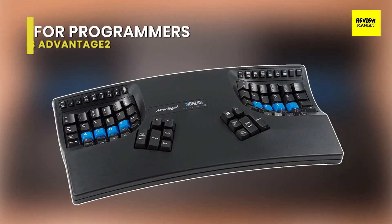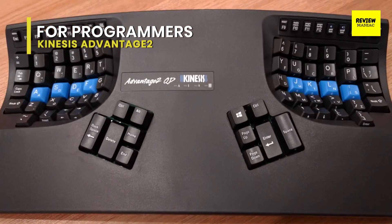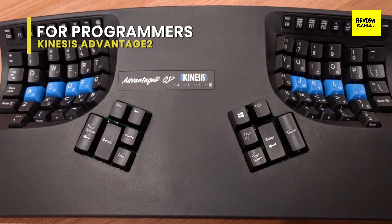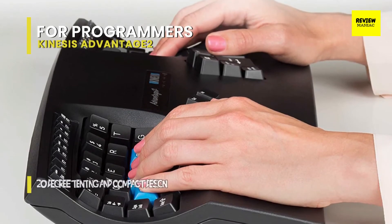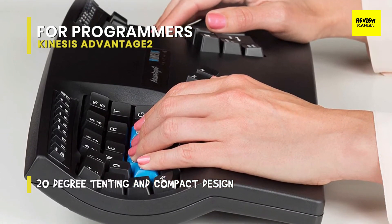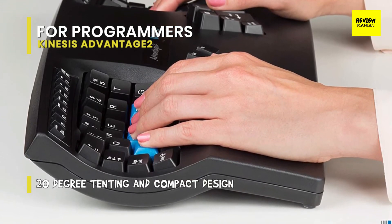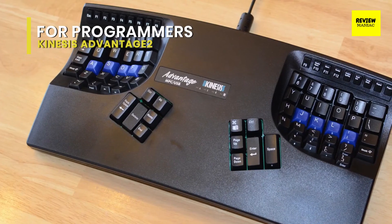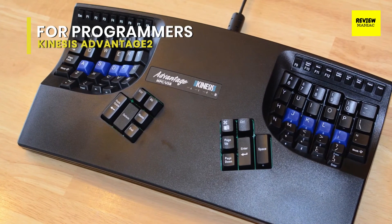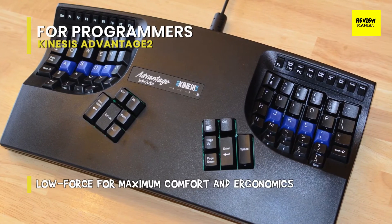Best for programmers: Kinesis Advantage 2. The Kinesis Advantage 2 is a wired keyboard and a favorite among programmers who are fond of deeply sculpted, broadly separated key wells. It might look unusual, and honestly it is unusual, but it is a little different from a conventional split keyboard in principle.